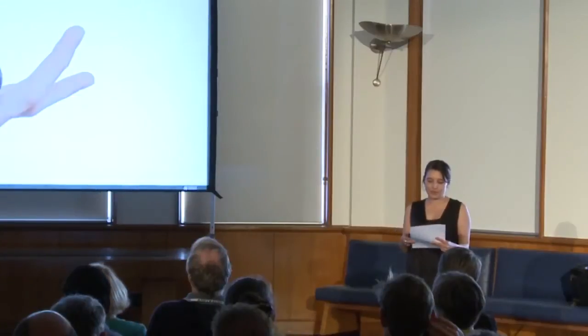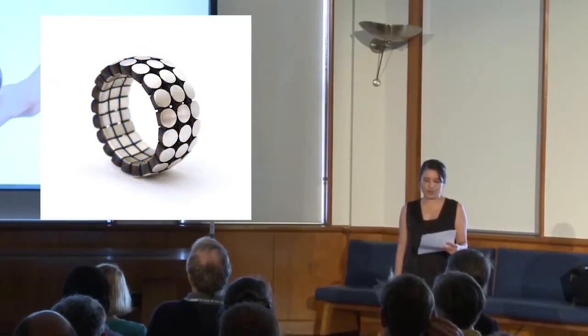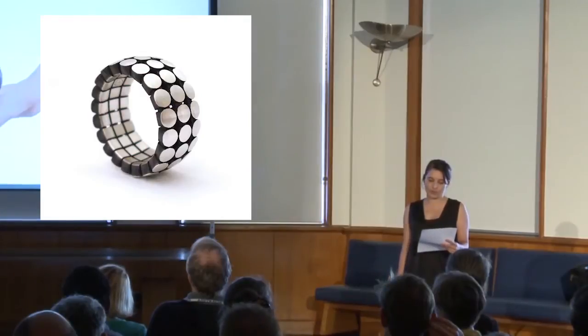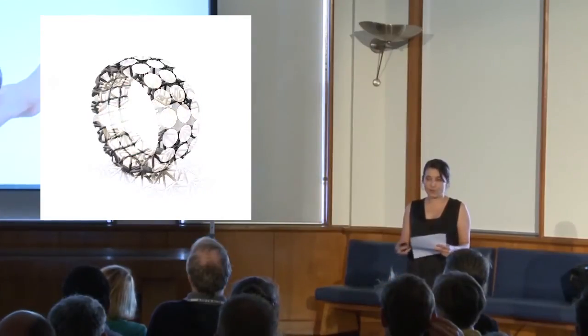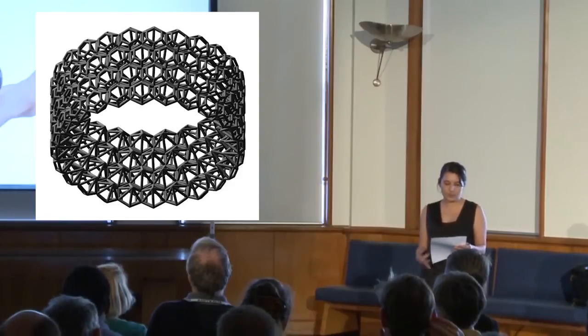My jewellery is made using a combination of processes — new technologies, traditional techniques. It's aided by computerised machinery, but also finished with hand skills. It's informed by my craft training and philosophy, which places an emphasis on the understanding of both material and process.